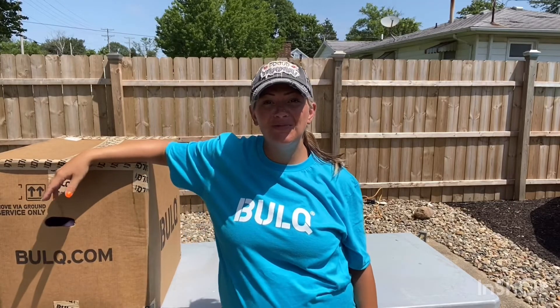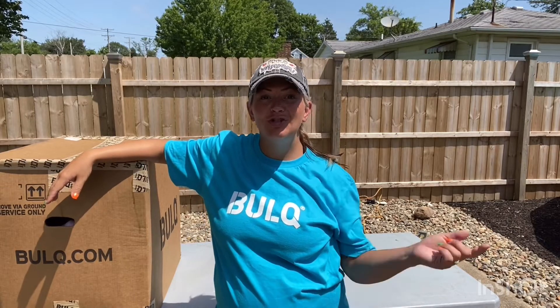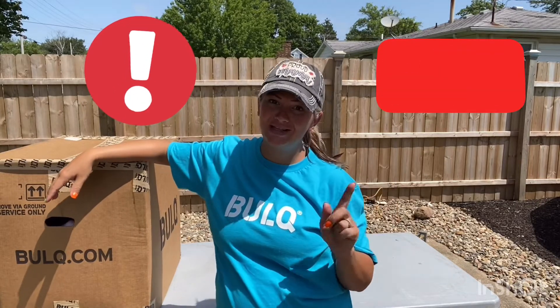Hello everyone and welcome back to my channel. I'm Samantha if you're new here, and I talk about rescuing things to resell online for a profit. Don't forget to subscribe to this channel and like this video — it helps me a ton, but I will be putting out content to help you guys as well.